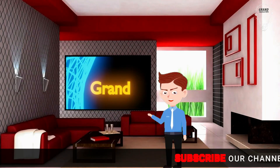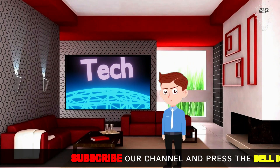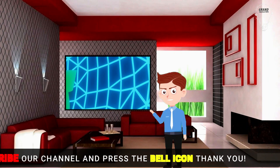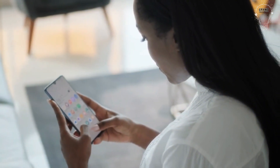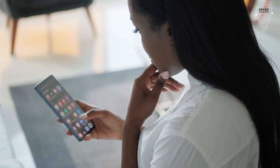Hi viewers, it's me Daniel, and welcome to Grand Tech and Tips. In this video we are going to review ZenMate VPN, so let's get started. ZenMate is a simple and user-friendly VPN that will make your devices safe at home and when using public Wi-Fi.